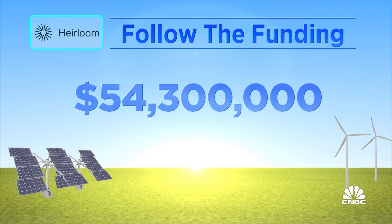Total funding: $54.3 million. Heirloom says it plans to deploy its first site next year and aims to remove one billion tons of CO2 by 2035. It also sells carbon credits, with buyers including Microsoft, Stripe, Shopify, and Klarna.